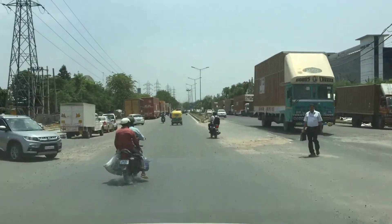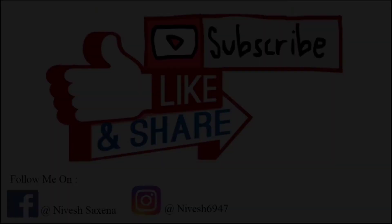Guys, please agar video pasand ayi to like zaroor kar dijega. And please subscribe — bina subscribe kare nahi jaana. Thank you for watching my video. Please press the bell icon for more videos and notifications.